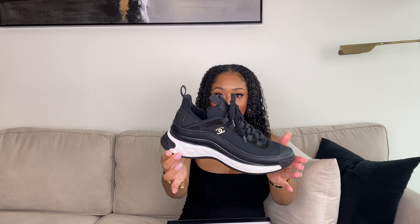Moving right along on the Chanel train — I got these really cute Chanel sneakers a couple of weeks ago in Miami. If you watched my Miami vlog you saw when I got these. They are so cute and comfortable. They have a rubber toe, rubber all around, suede upper, the classic Chanel quilt pattern, the gold CC, it says Chanel on the back. They came with a dust bag, an extra pair of laces, and these were $1,050.